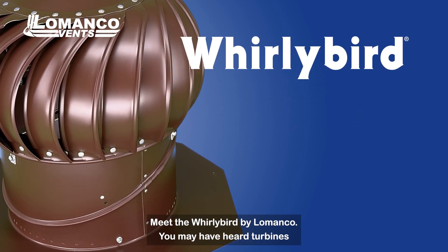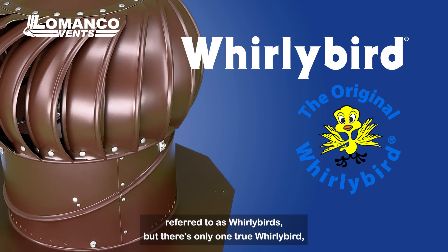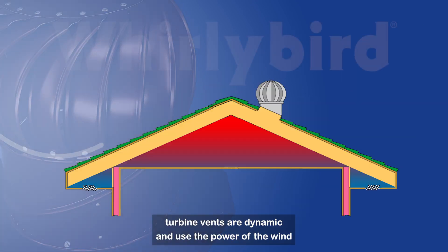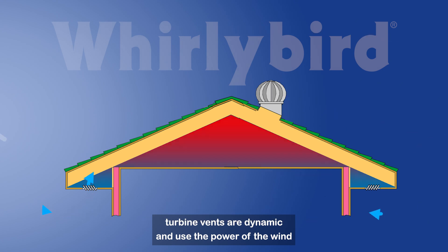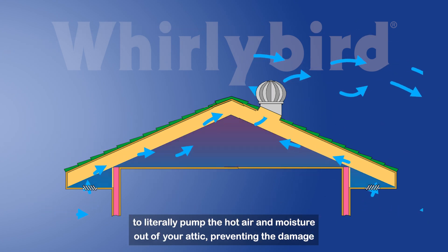Meet the Whirlybird by Lomanco. You may have heard turbines referred to as Whirlybirds, but there's only one true Whirlybird, and it's the only one that comes with a forever guarantee. Turbine vents are dynamic and use the power of the wind to literally pump the hot air and moisture out of your attic, preventing the damage they cause.